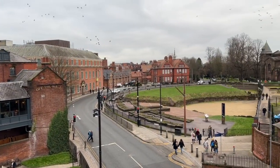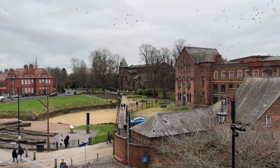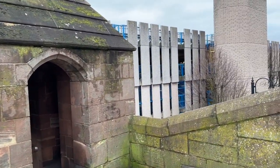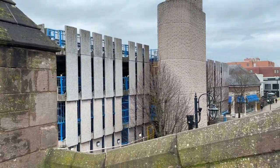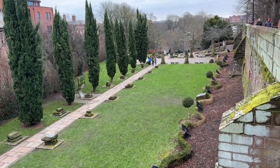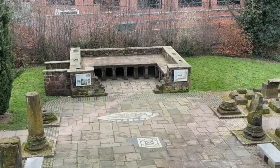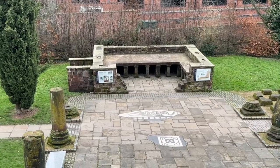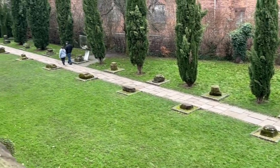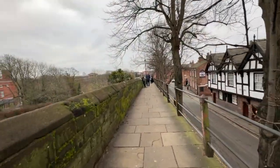From the top of Newgate there are great views across the old Roman amphitheatre and towards St John's Church, which has been there since the 8th century. This gate was widened in the 1930s to allow cars to pass underneath it. Just the other side of Newgate you get fantastic views across the Roman gardens, which contain a section of raised hypocaust and various columns and pillars excavated from archaeological digs across the city. This section of the wall takes you down towards the river.